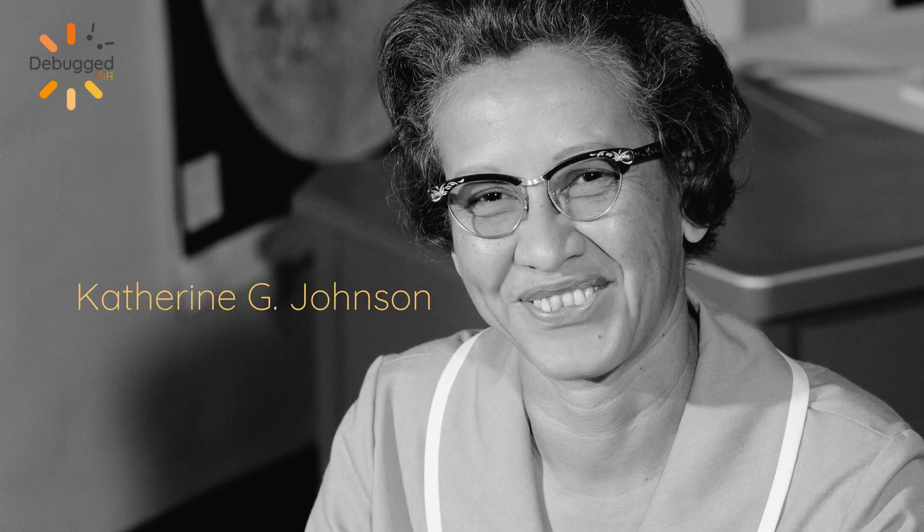Katherine Johnson is one of the most famous human computers. She worked at NASA from the 50s to the 80s as a human computer, and she helped put men on the moon.